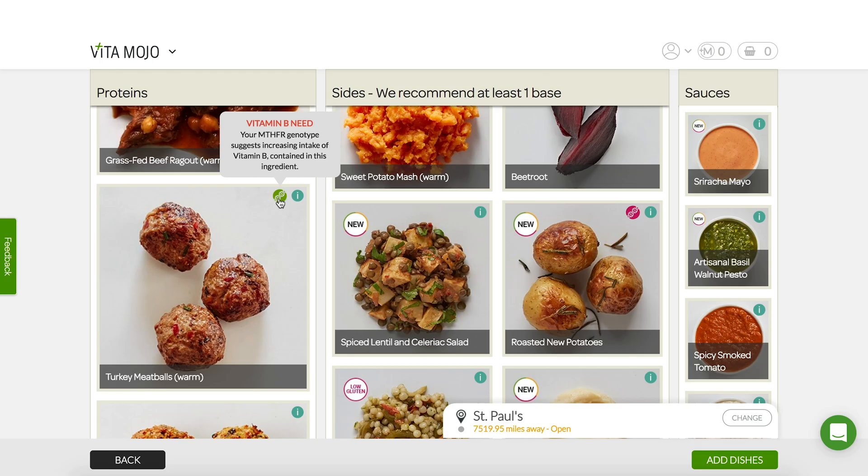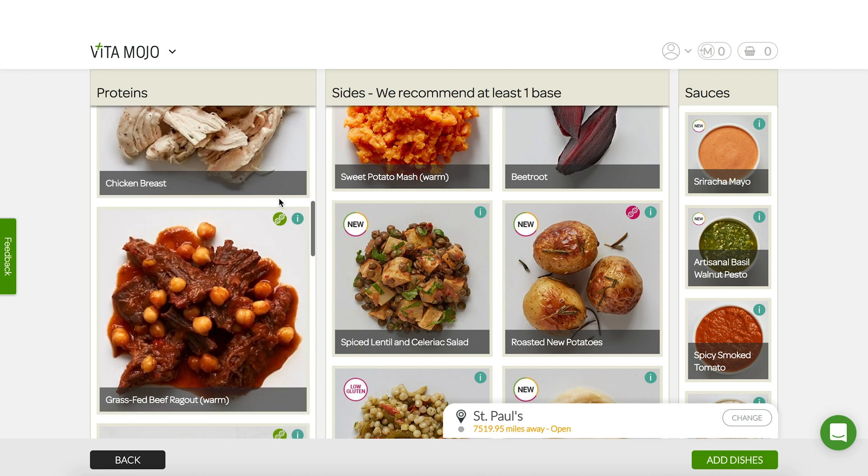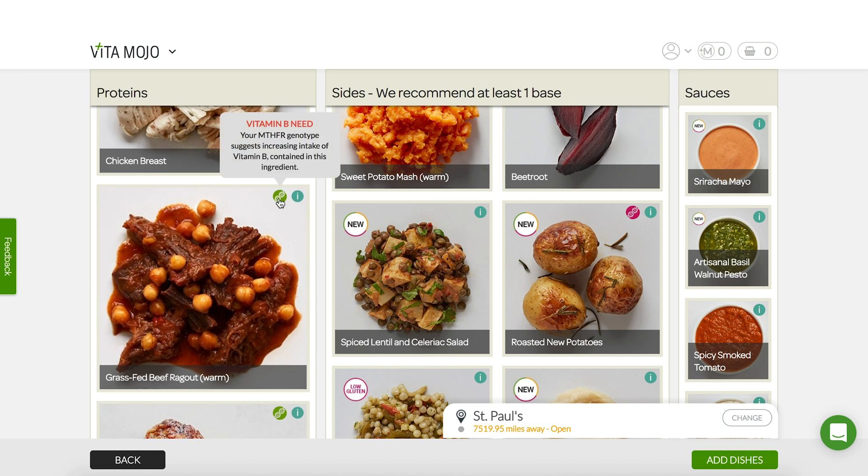Amy, I can see you have exactly the same. Yeah, there are quite a few other sources that I also have a green helix for, because I have a higher or raised need for vitamin B. Things like the turkey meatballs have been suggested for me as well as the grass-fed beef.